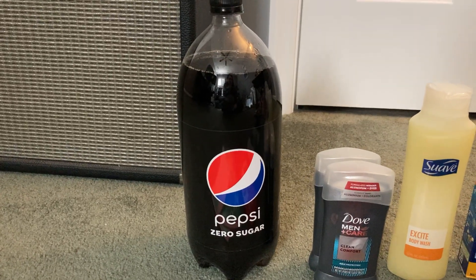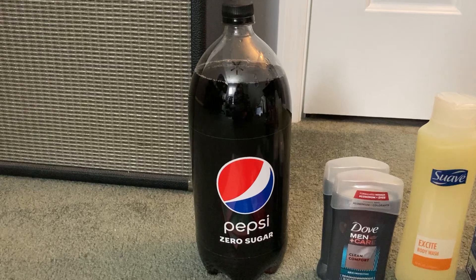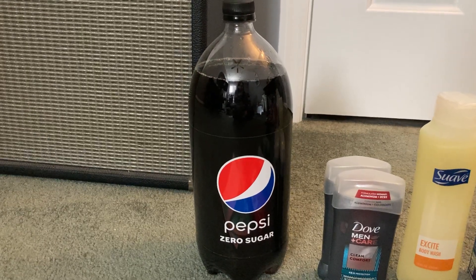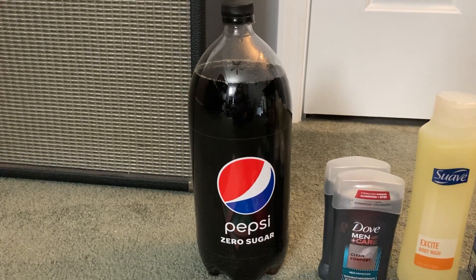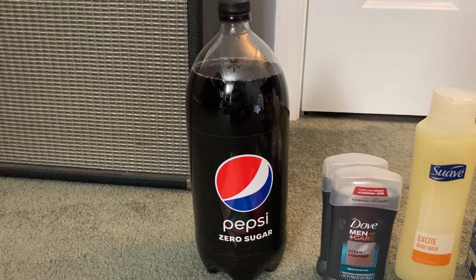This first deal is on Pepsi Zero Sugar. You want to grab a 2-liter. It is priced at $1.68 and Ibotta is giving us $1.78 back, making this free plus a 10-cent moneymaker.